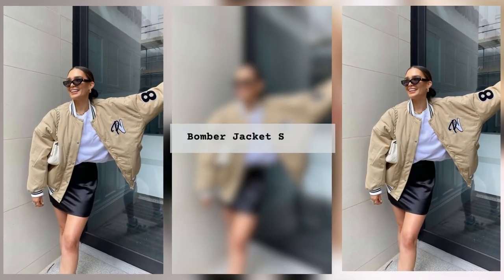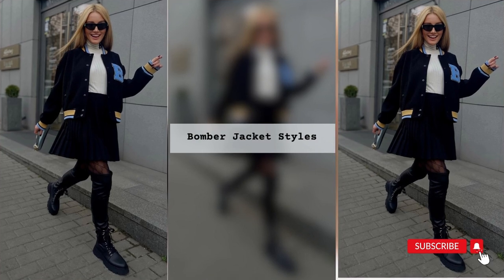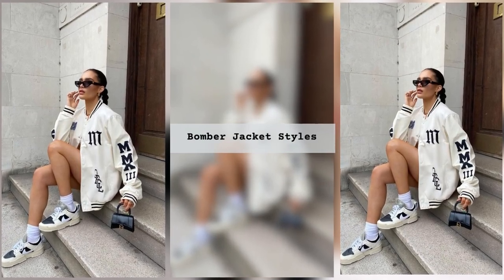Now the jacket has many variations and models. Designers suggest wearing bomber coats, summer and winter bomber jackets, long models, quilted, denim, leather bombers, silk, satin and corduroy jackets.